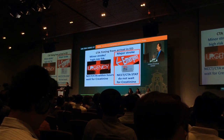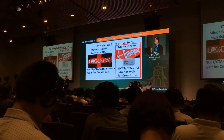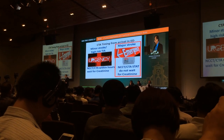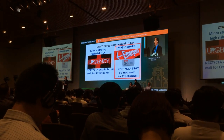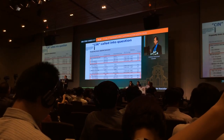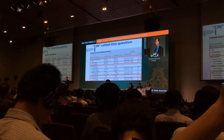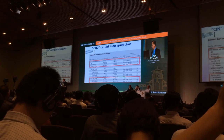In our shop, CTA is mandatory and we never wait for creatinine if it's a disabling stroke. If it's a major stroke, we never wait for the creatinine. The reason for this is we have an enormous amount of evidence now suggesting that contrast induced nephropathy is a very rare problem.